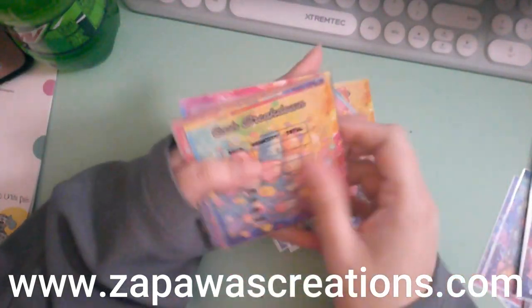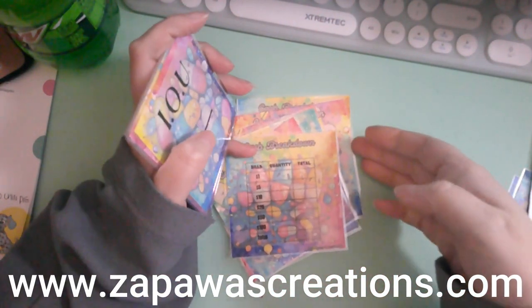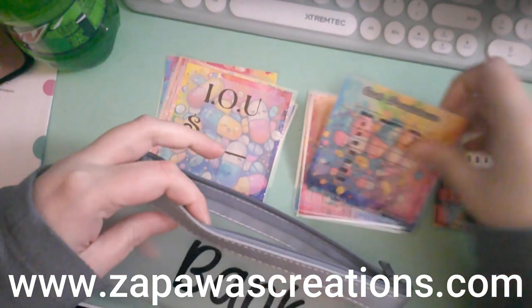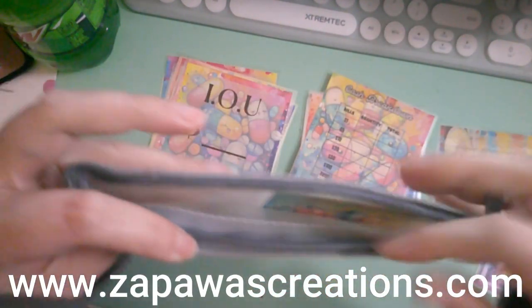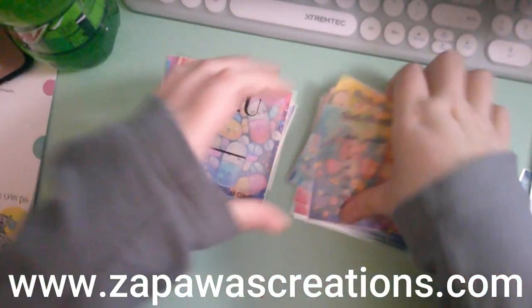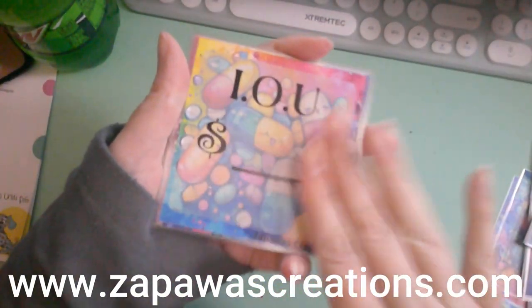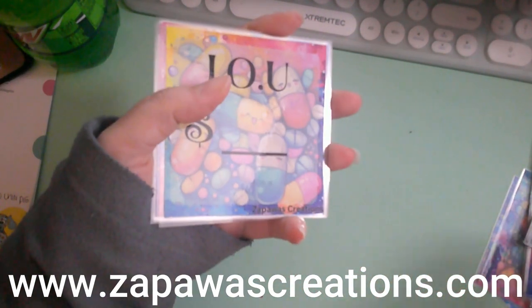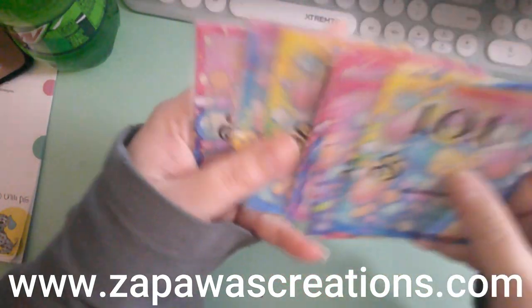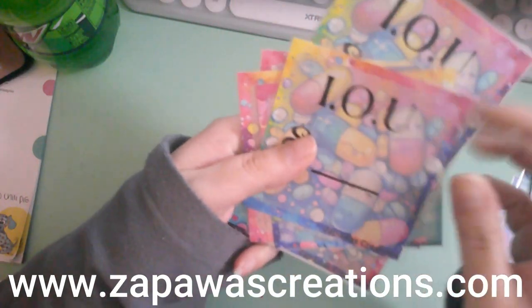A lot of my prints came back as a two-segment print for some reason, so I'm going to be giving some of these away as a giveaway. My IOUs are usually 2.5 inches and my cash breakdowns are about three inches, so these are also doubled up and will be in a giveaway.